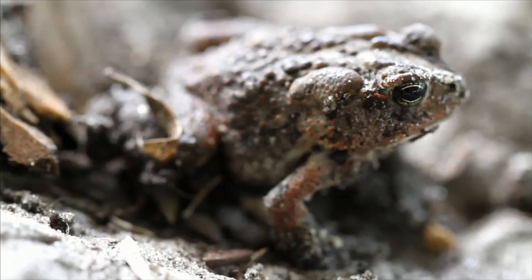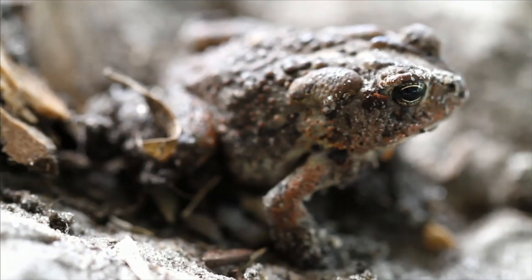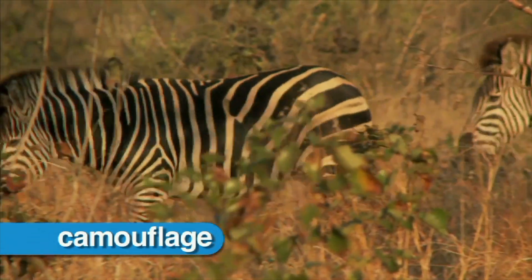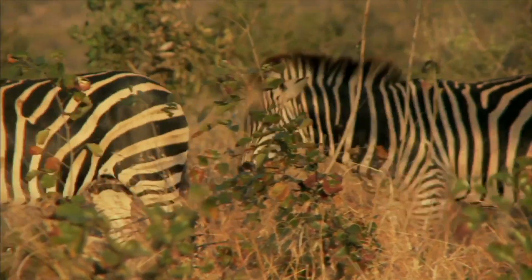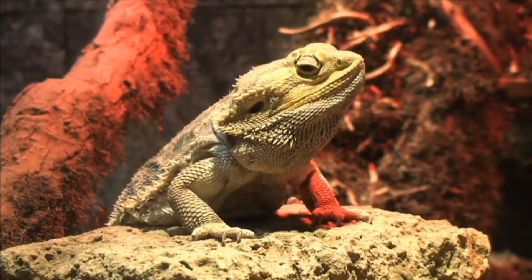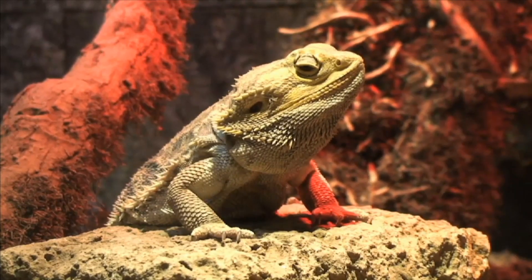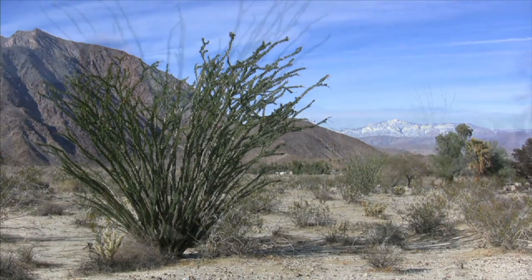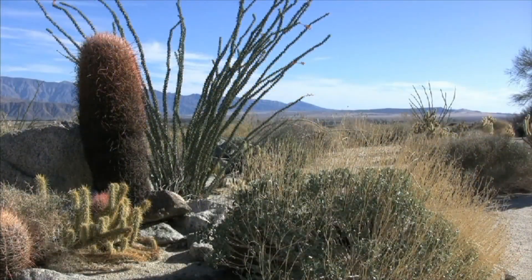For example, in the desert, this toad uses camouflage. Camouflage is a color or pattern that helps animals blend into their environment. It is an amazing feature that helps animals hide from their enemies. In the desert, where it is generally hot and dry, some plants adapt to the lack of water by going dormant. The plants actually stop growing until water is available.